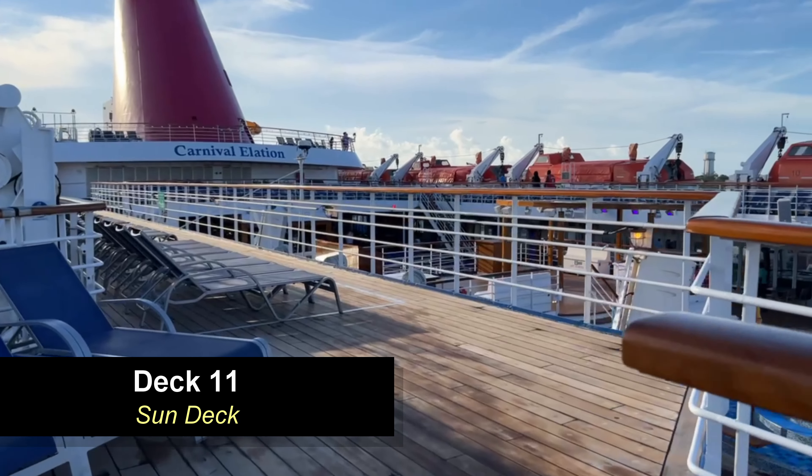Moving off to the right, you're going to see the Pixels Dream Studio Gallery where you can meet and look at photos from a custom photo shoot. You can also see the other end of the casino here with the table games.